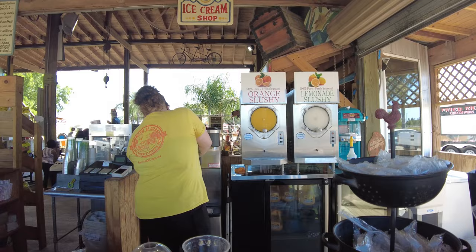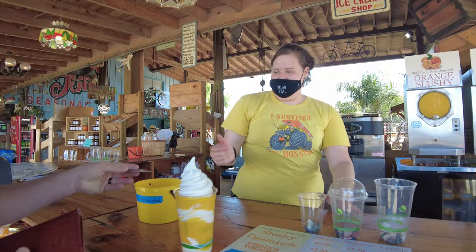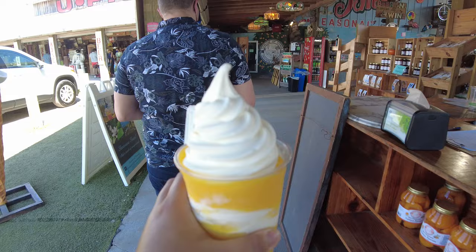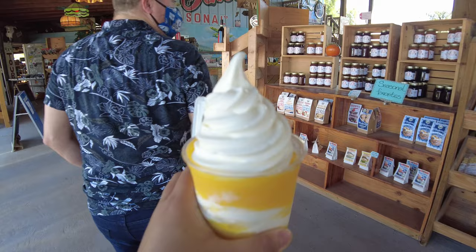Before you leave, you'll want to stop and grab one of their world-famous creamsicles on the right side of the country store. It's made out of 100% natural juice and yogurt, and it is such a nice, cool treat after hanging out in the heat of the Florida sun.